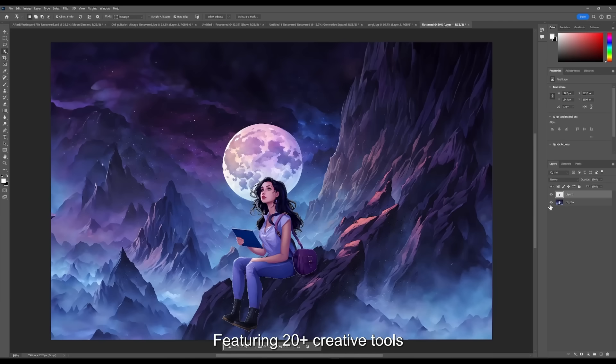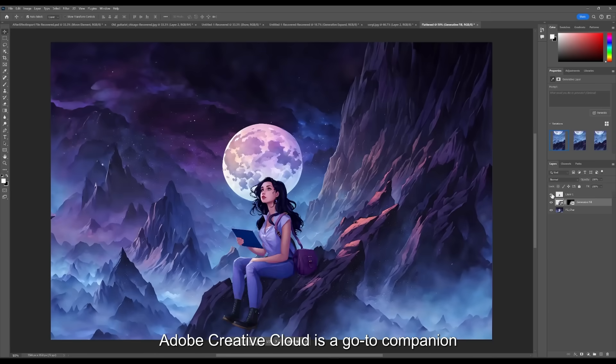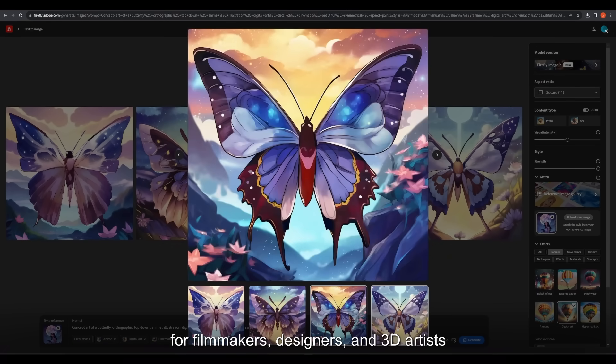Featuring 20 plus creative tools such as Adobe Premiere Pro, Photoshop, and Lightroom, Adobe Creative Cloud is a go-to companion for filmmakers, designers, and 3D artists.